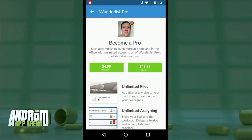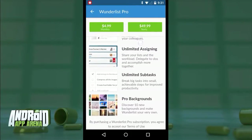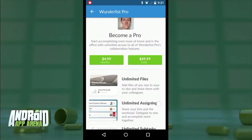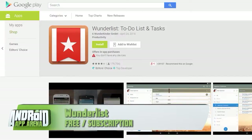You can subscribe to Wunderlist Pro for $4.99 per month or $49.99 per year. With Pro you get unlimited file attachments, unlimited sharing and delegation options, and unlimited sub-tasks so you can break big tasks down into smaller ones to delegate and eliminate. Pro also adds new backgrounds to make things prettier, but the free version is pretty packed. Check it out by searching for Wunderlist in the Play Store right now.